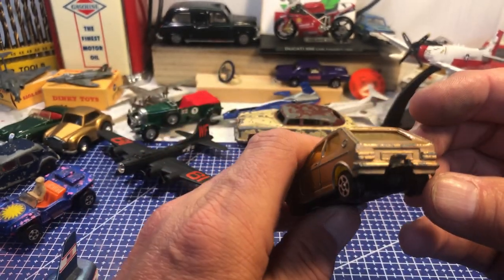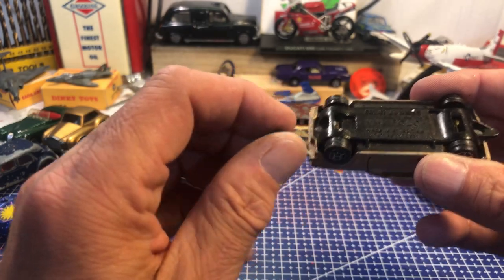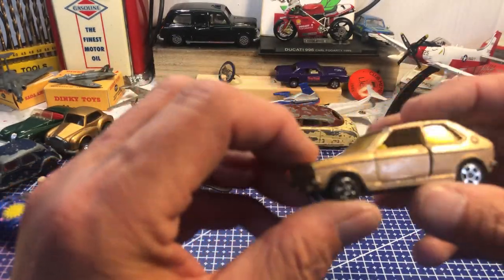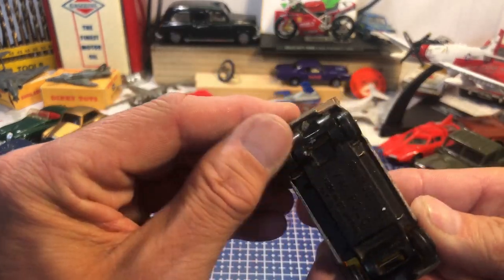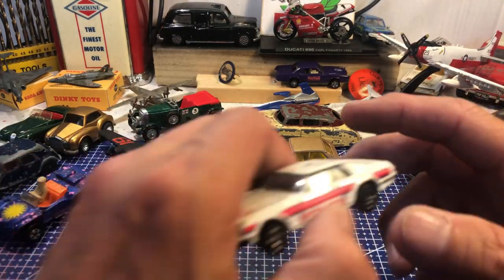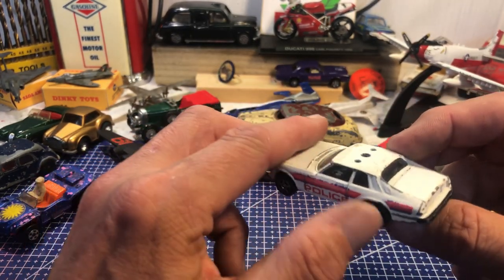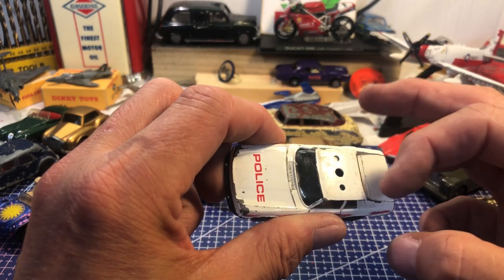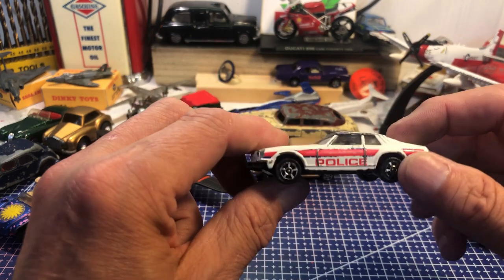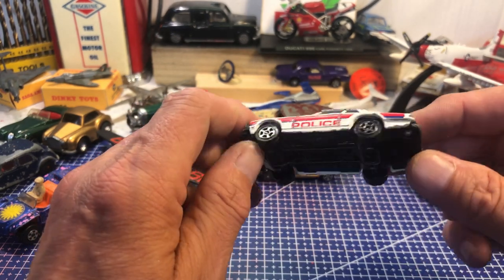A little Volkswagen — it's actually a Polo, with some sticky blue tack on it, Corgi Juniors. Wheels are a bit bent and stuck. Coming towards the end now — a Jaguar XJS police car. It's lost its blue lights and the police sign. Corgi, made in Great Britain, Jaguar XJS.